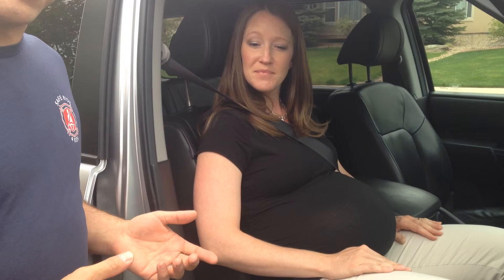Erin is actually a certified child passenger safety technician, so her safety perspective is not only as a pregnant woman, but also as an educated safety expert.